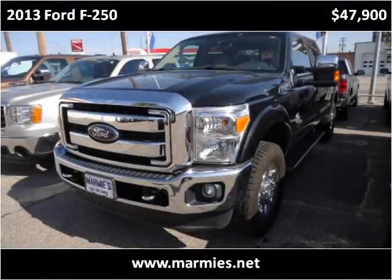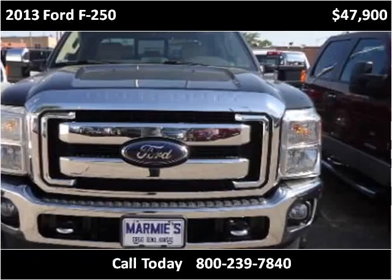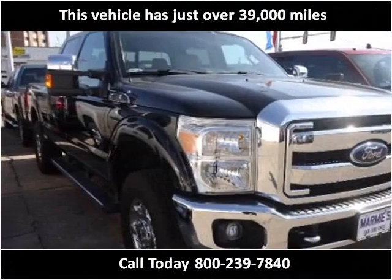This 2013 Ford F-250 is available from Marmys. This vehicle has just over 39,000 miles.